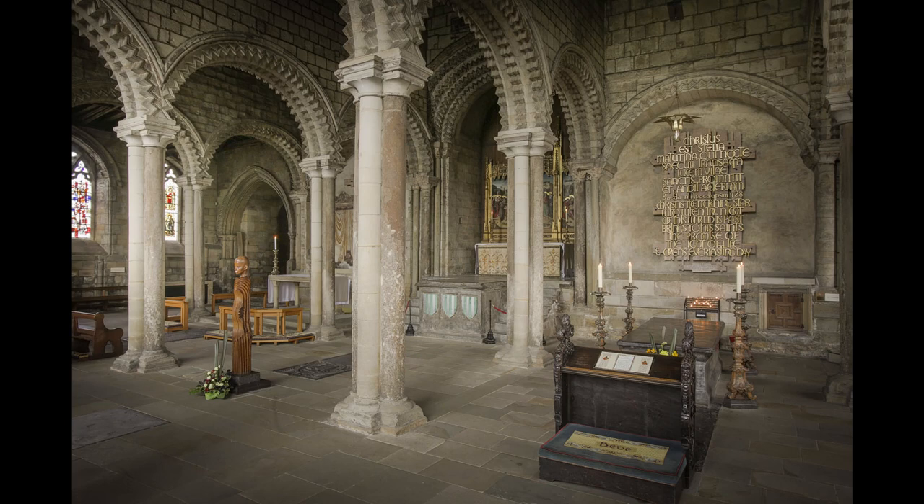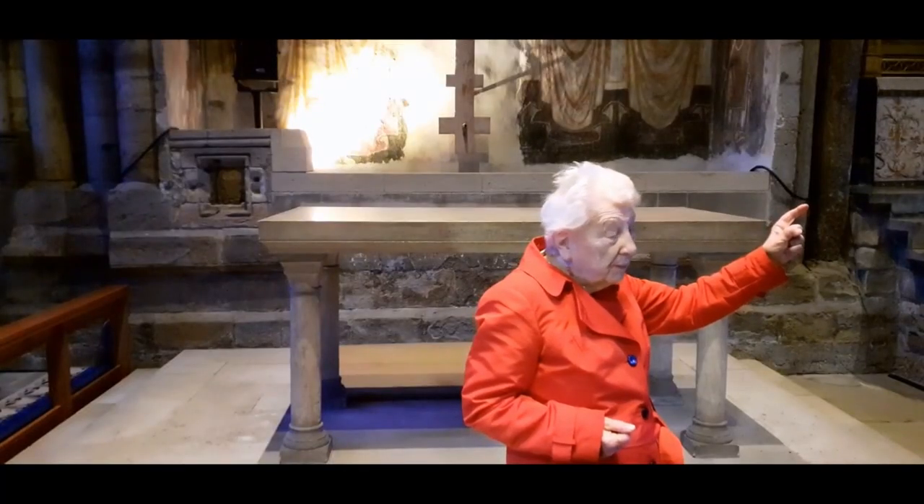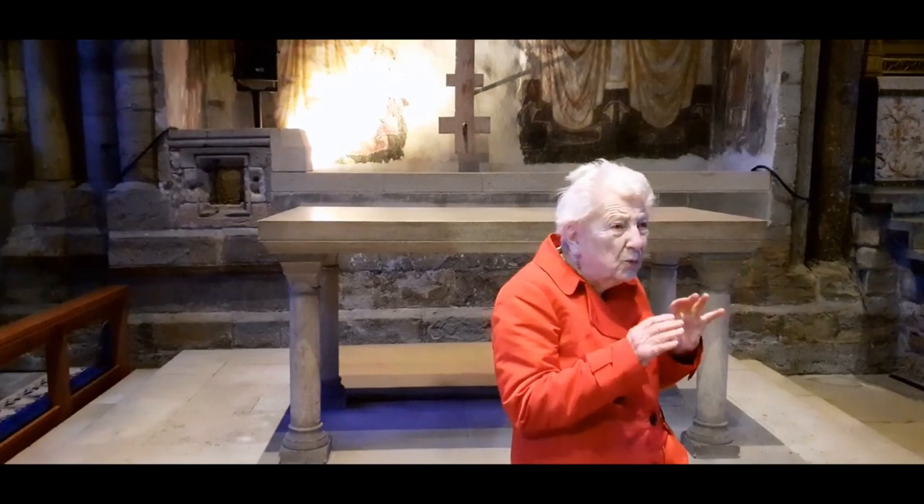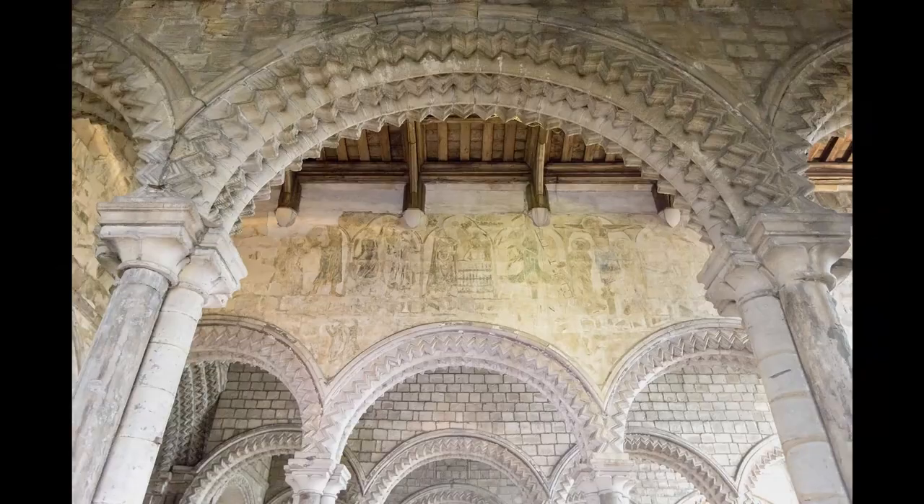Have a look. Originally there were only two columns in here. The sandstone ones, we're pretty sure, were added in the 14th century, so it would have looked even lighter. But the arches are pure Romanesque.